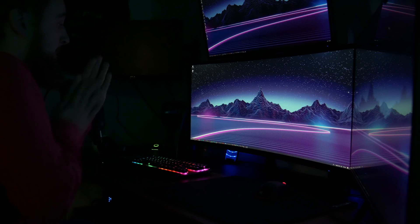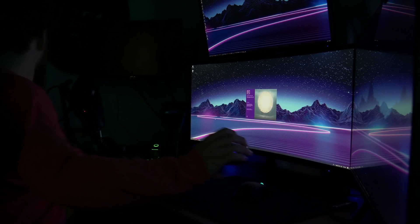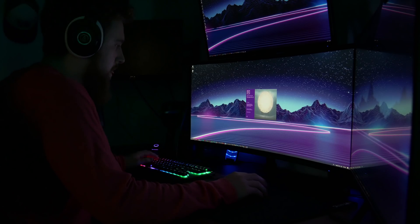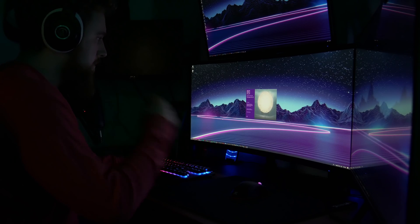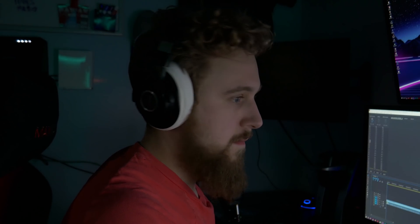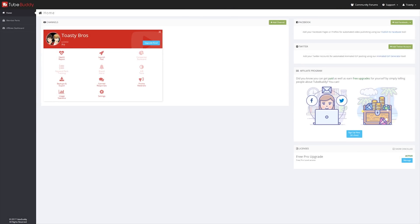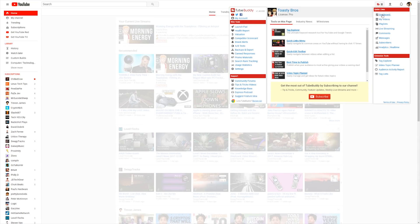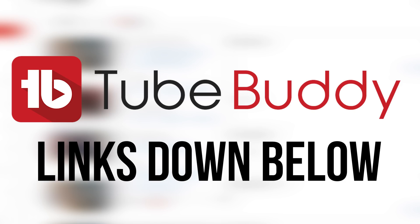As a creator, creating content is almost second nature. Once the idea hits my mind, I almost go into autopilot — doing scripting, recording, and editing until it's complete. However, getting it seen on the crowded space that is YouTube is a whole other challenge. With TubeBuddy, you get access to a wide range of tools like tag optimizers and search ranking results to help you optimize your content to succeed on YouTube. Click the link down below to learn more.